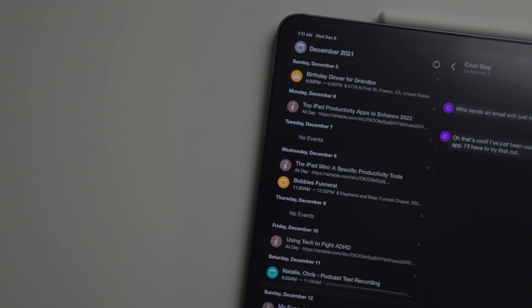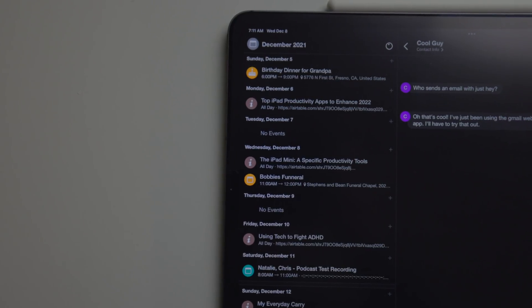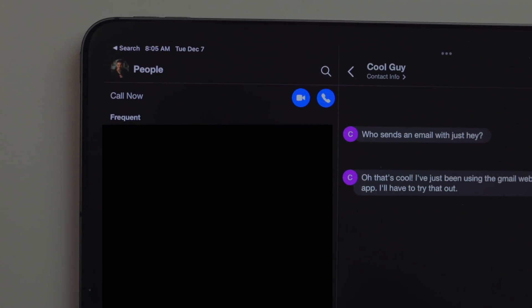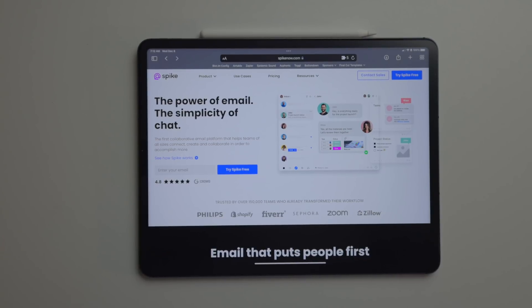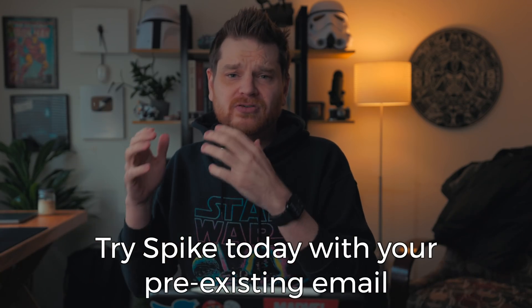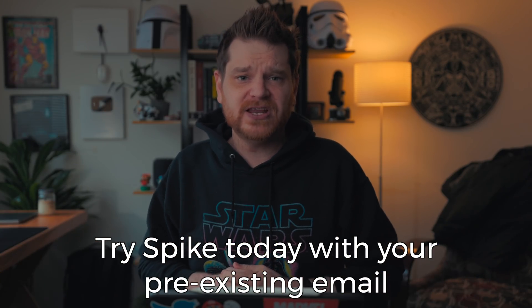In addition to notes and reminders, there is also a calendar view so you can see all of your appointments right from Spike. There's even built-in video and voice chat — it's just an all-around great collaborative tool. Spike works across all the platforms: iOS, Mac, Android, and even the web. I will put a link in the description below, and again, my thanks to Spike for sponsoring this video.